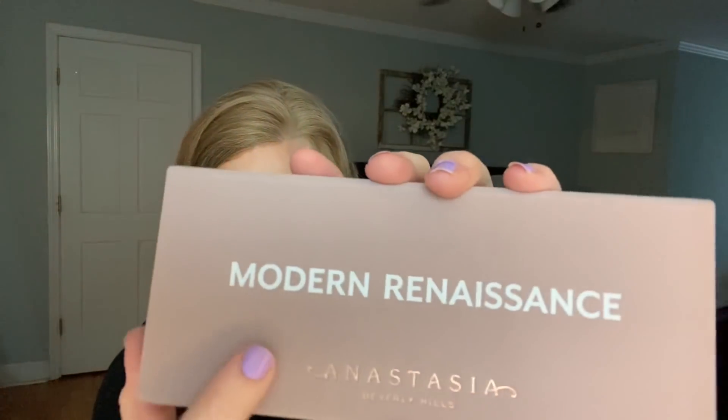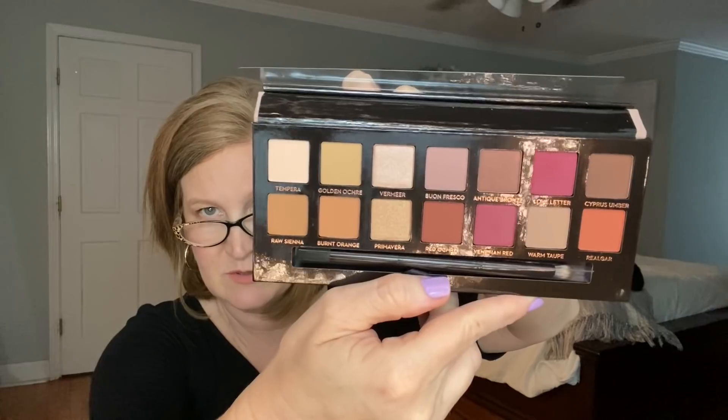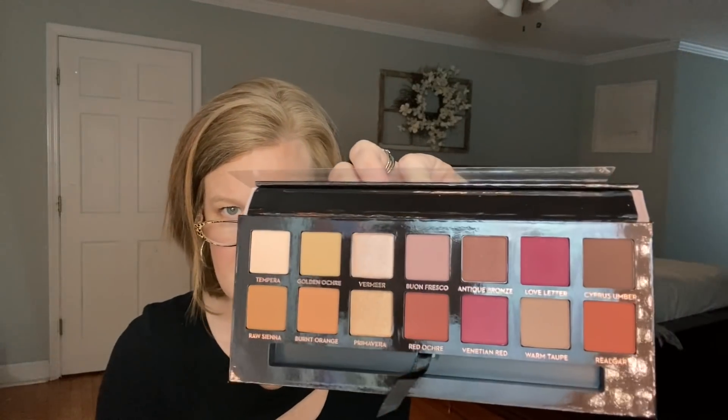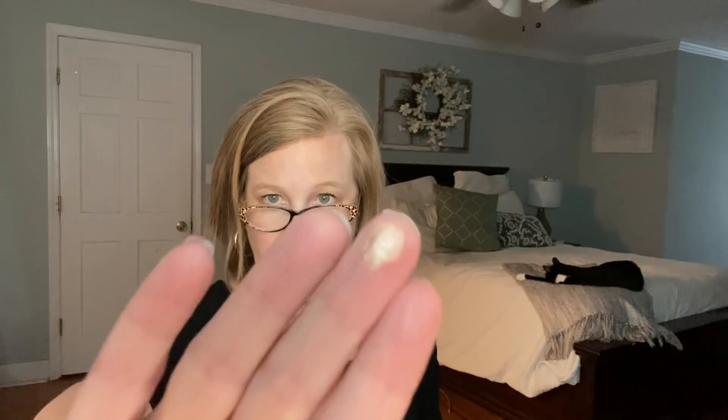The first thing I see — oh my gosh — this is the Modern Renaissance Palette by Anastasia Beverly Hills! I have never had an Anastasia Beverly Hills palette before, which I know is weird given how many palettes I own. This is a popular one, kind of a cult favorite. It's fluffy on the front and when you open it — oh wow, this is gorgeous. It has a mirror, the colors are stunning — definitely my colors — and there's a beautiful brush inside. I am so excited.